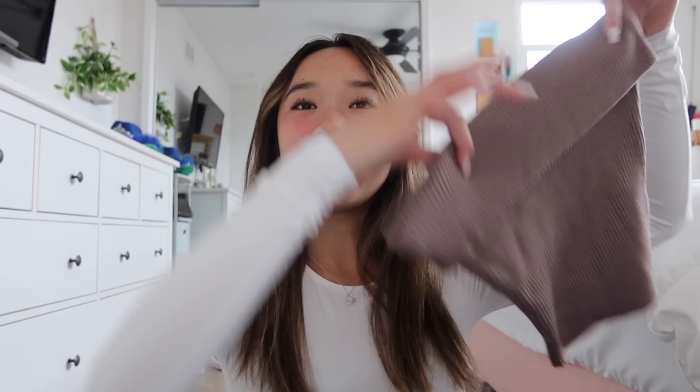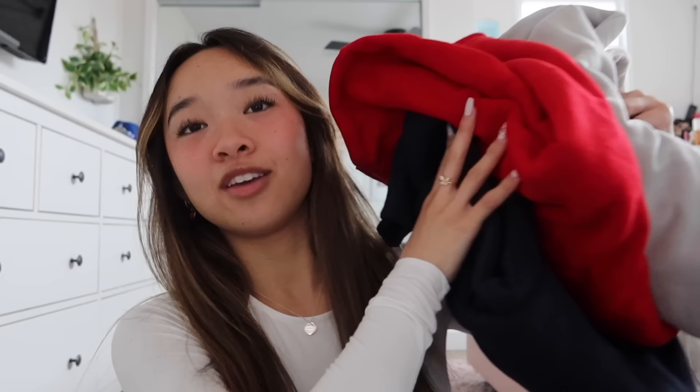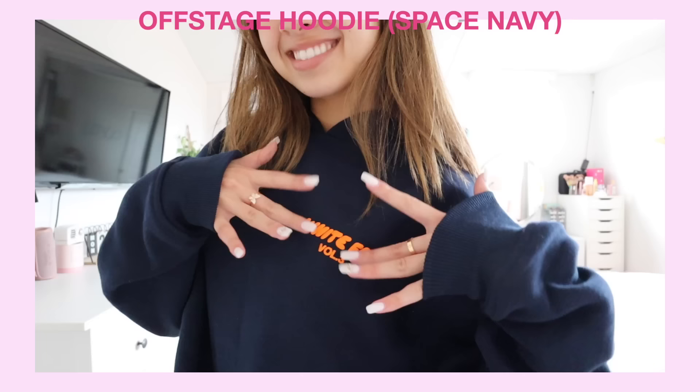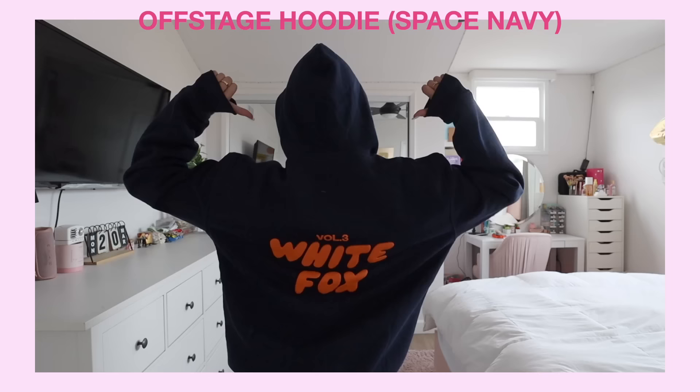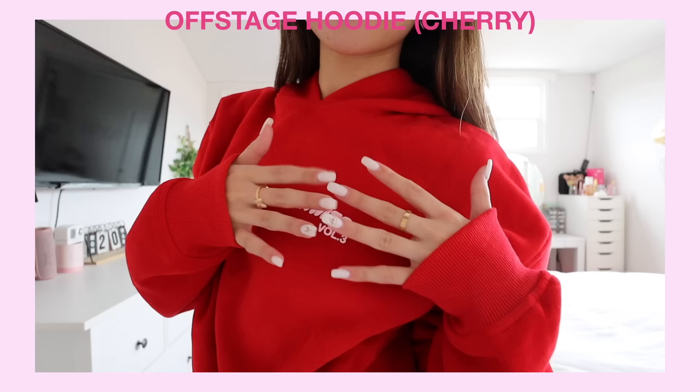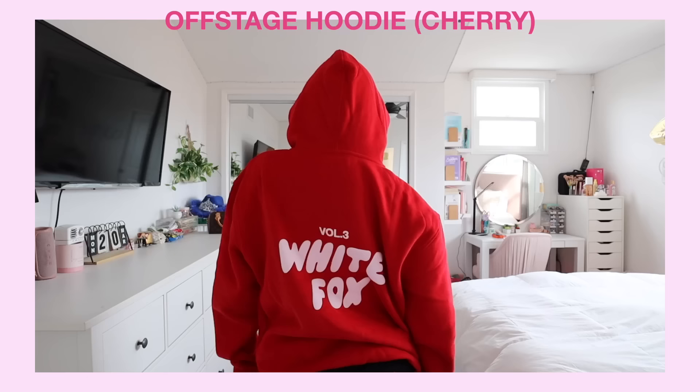Now moving on to probably my favorite item White Fox supplies — their hoodies. If you have not tried a White Fox hoodie, you are missing out. Literally the comfiest things ever. I got three of their Offstage hoodies. First is space navy, which is a dark blue with orange text that says 'White Fox Volume Three' on the front and back. I also got the cherry color — I love red, it's such a fun bold color.